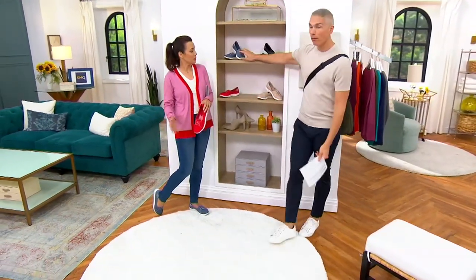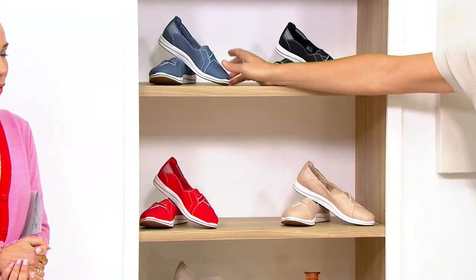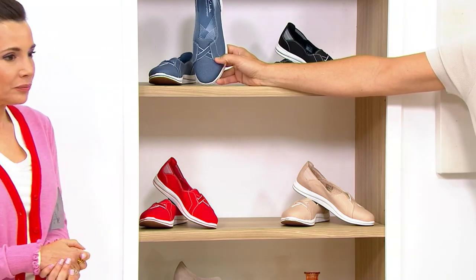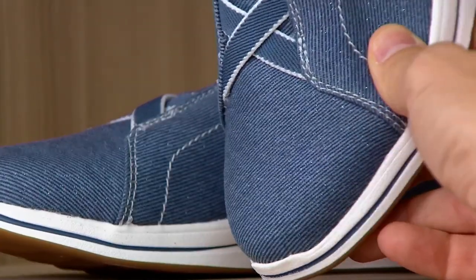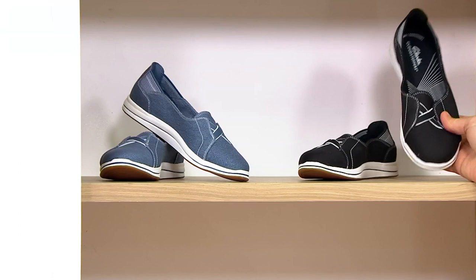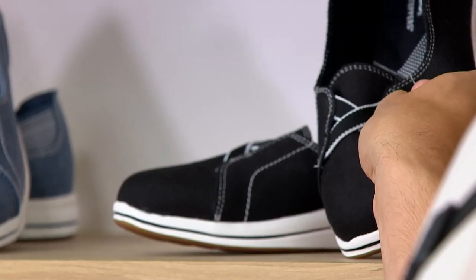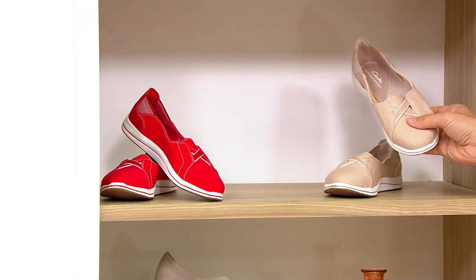We have four colors: the beautiful navy blue — not really navy, it's more of a denim blue with a great sparkle — fabulous day or night. Then we have it in black with that white outer sole as well.